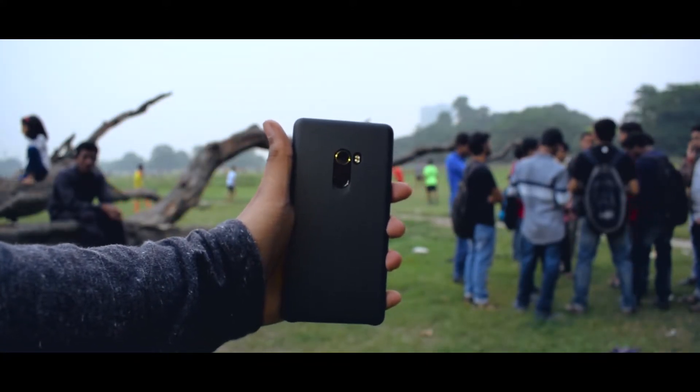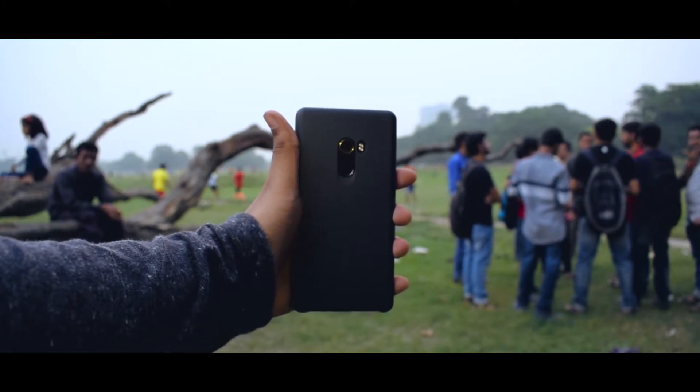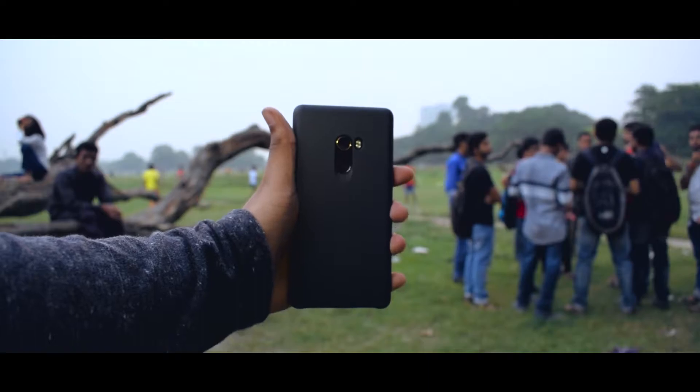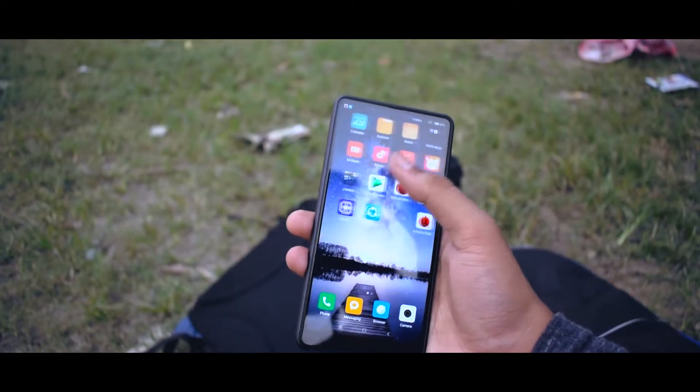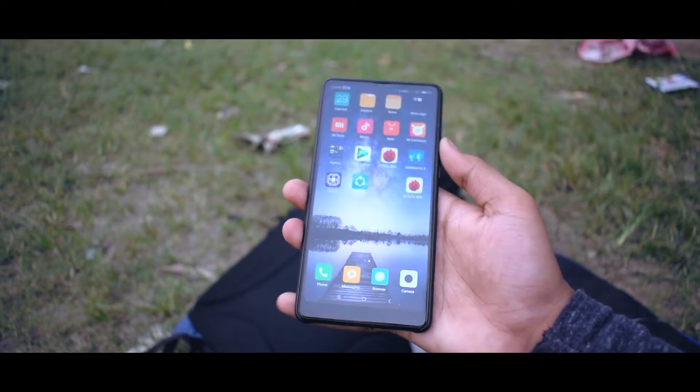The back is made of ceramic, although it had a back cover on so we were not allowed to remove it, so we couldn't get a hands-on with the ceramic back. One-hand use seems a bit difficult, and there are chances of the phone slipping away with the back cover on, which is provided by Xiaomi.